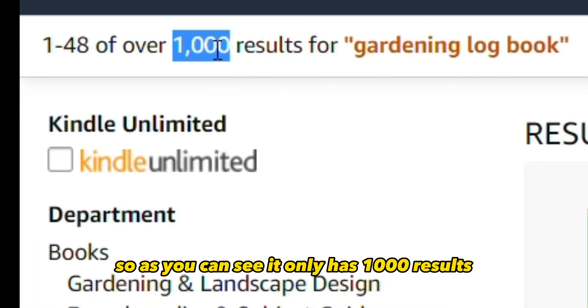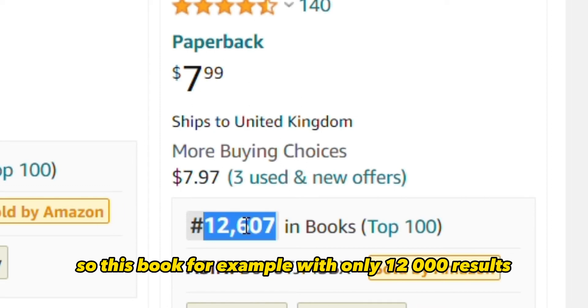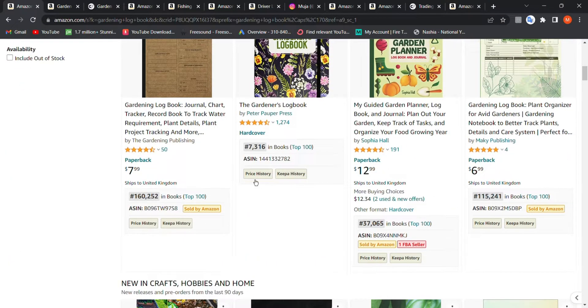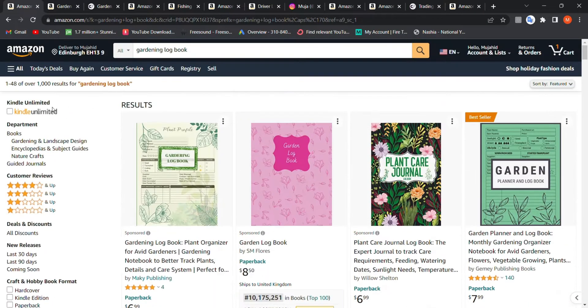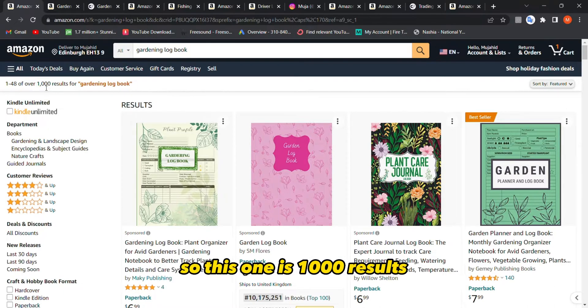The rankings are really low — this book has only 12,000, this one 115,000, this one 37,000, and this one 7,000. Those are really good rankings. I'm looking for three books with less than 300,000 in ranking. That's the first criteria. The second criteria is a niche with 1,000 or less results, so this one qualifies.